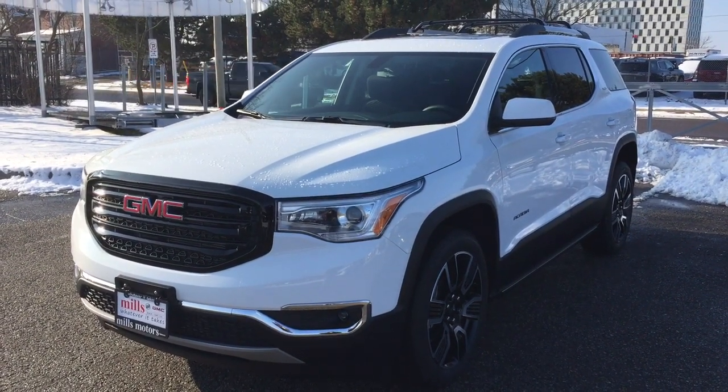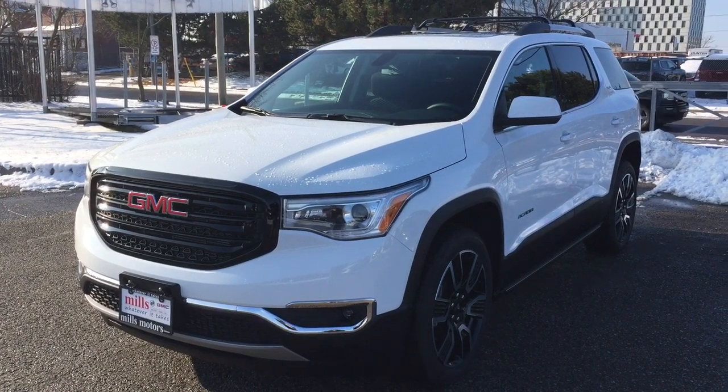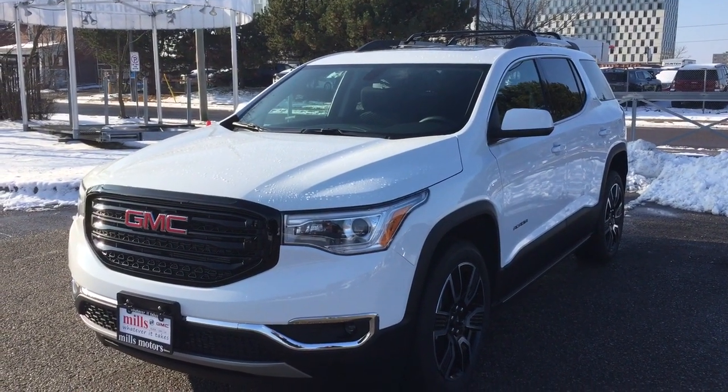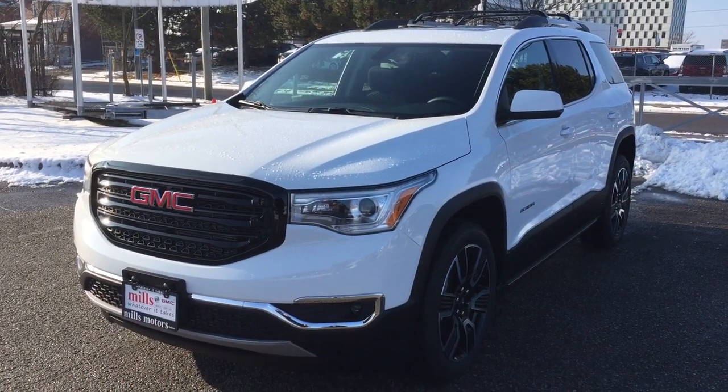Hey, it's a great day at Mills Motors, 240 Bond Street East in Oshawa. This is the 2019 GMC Acadia SLE all-wheel drive in the white frost tri-coat.